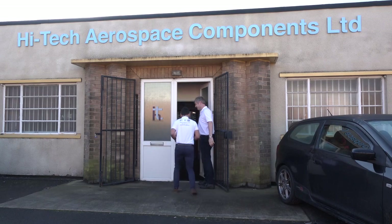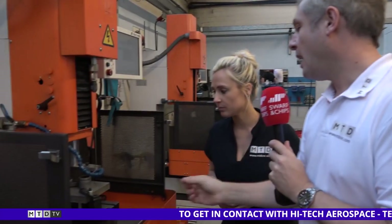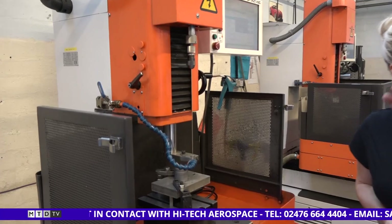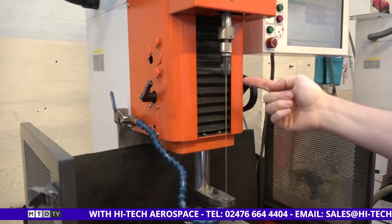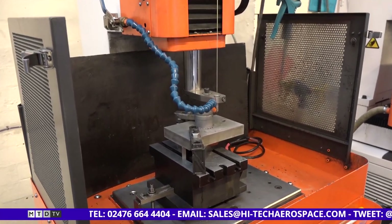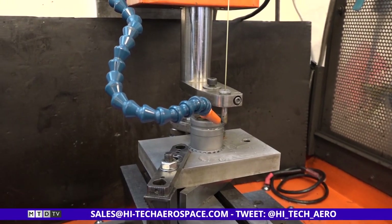Colin, talk to me about this machine. This is EDM fast hole drilling. First of all you've got the electrode — these will go from about 0.5mm up to 5mm in diameter or width. You can also see the actual length of the drill — it's a lot longer. This one here I think is about 200mm, so you get a really deep hole.